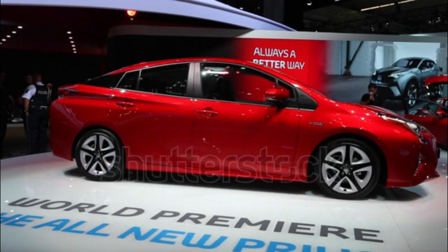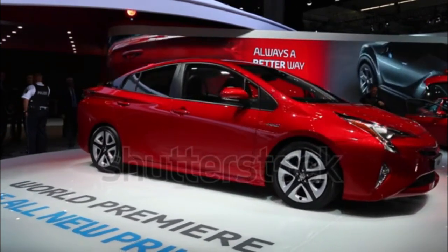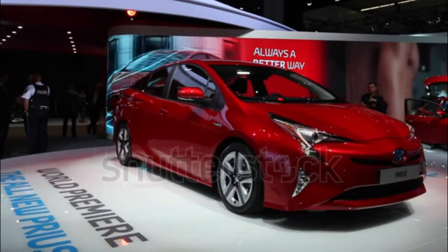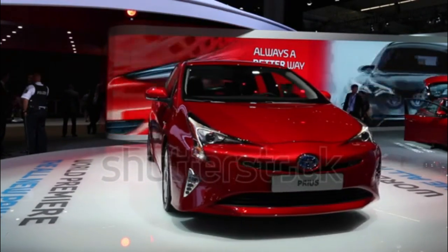The fourth-generation 2016 Toyota Prius is all-new and features improved fuel economy, updated multimedia and safety technologies, and a more aggressive exterior design. Underpinned by Toyota's new modular TNGA platform, the 2016 Prius also features a fully independent suspension setup for the first time.